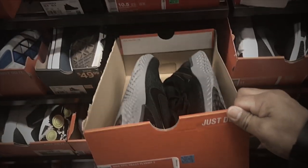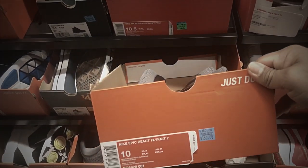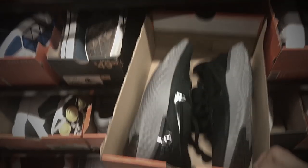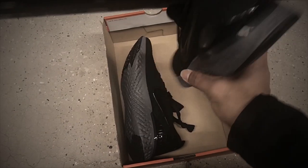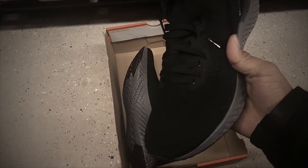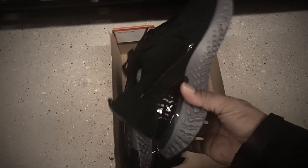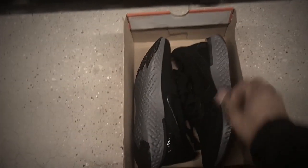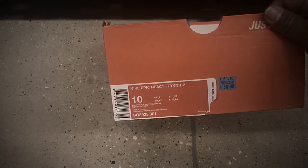We've got something interesting here — the Nike Epic React Planet 2 in triple black with gun smoke. It's a beautiful, comfortable, very soft shoe, but it's full retail at $150.